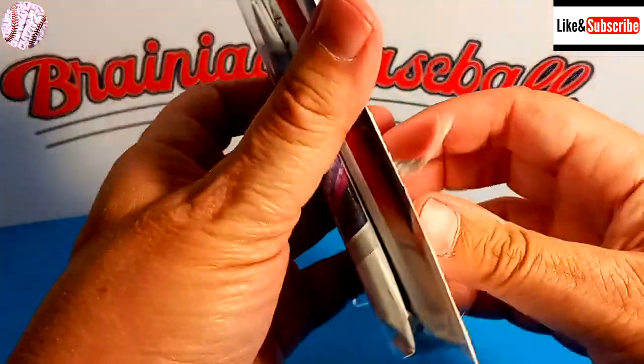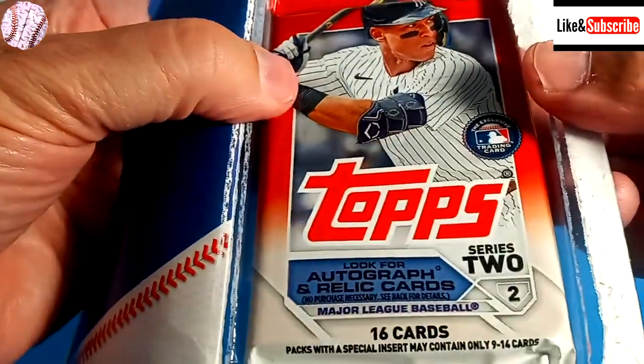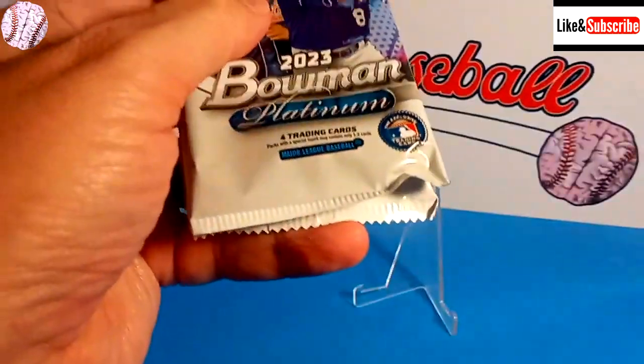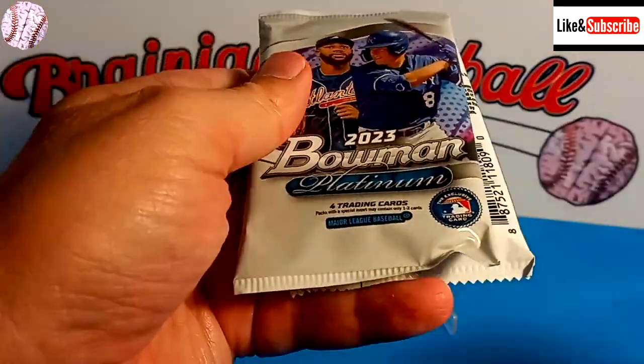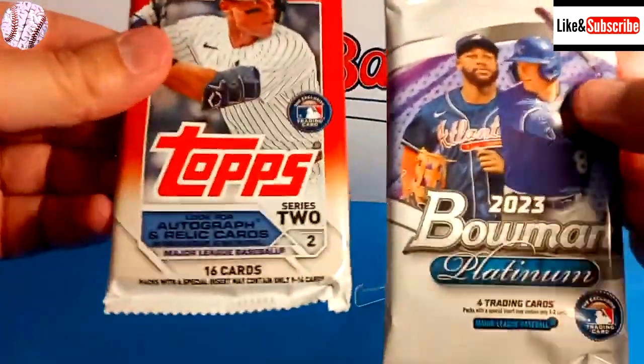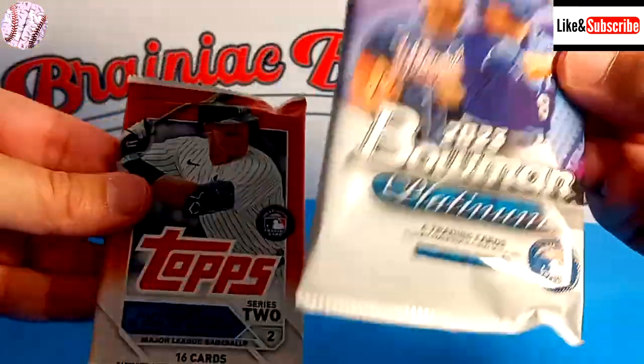There's Gunnar Henderson and Adley Rutschman, Riley Green, of course the Rookie of the Year Corbin Carroll. The second pack is a 2023 Topps Series 2 — so that's not particularly exciting. Maybe we'll open that first. Garrett Mitchell, Jordan Walker, Anthony Volpe, and Spencer Steer — those are some of the better rookie cards you can find in 2023.